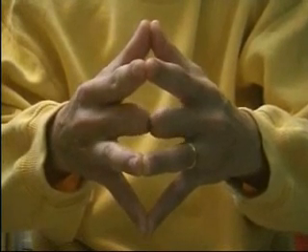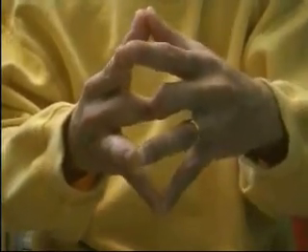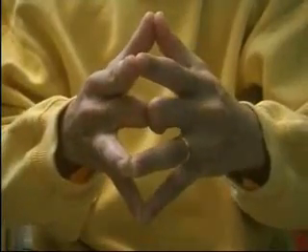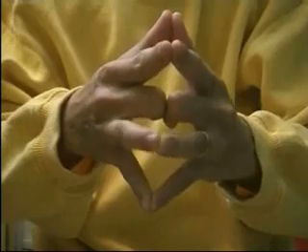Finally, join your little fingers and try to separate your ring fingers, which represent your spouse. You will be surprised to see that you just cannot separate them, because husband and wife are meant to be together all their lives, through thick and thin.